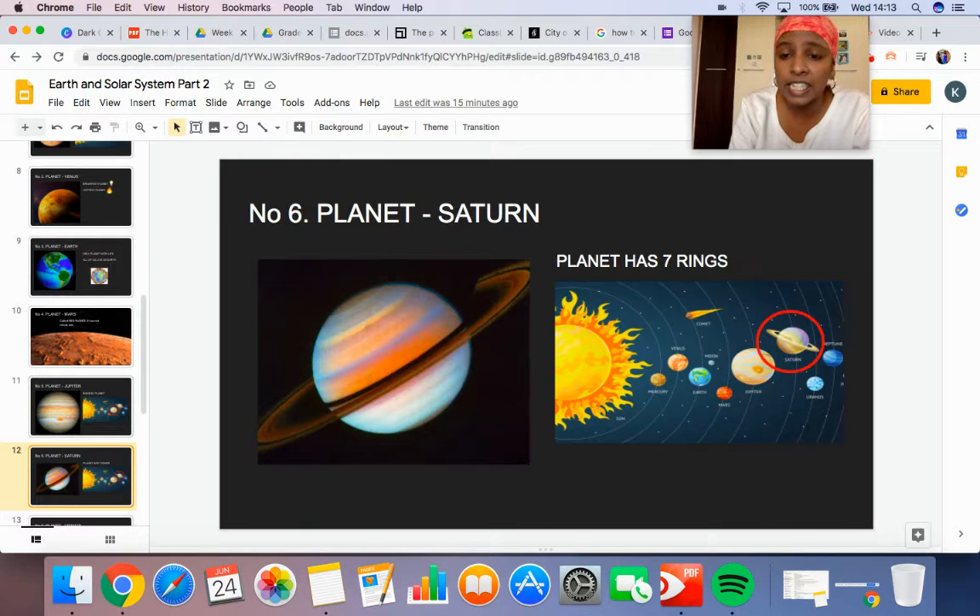Next is planet number six, which is Saturn. Saturn has rings — seven rings. Saturn's planet has seven rings.